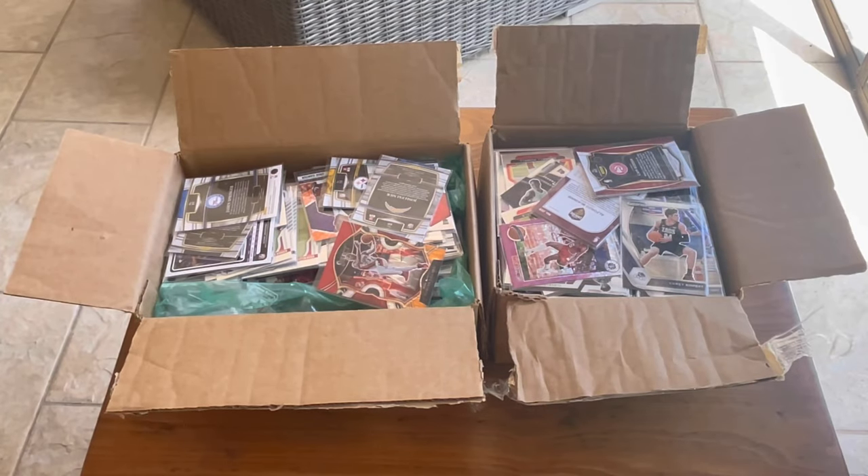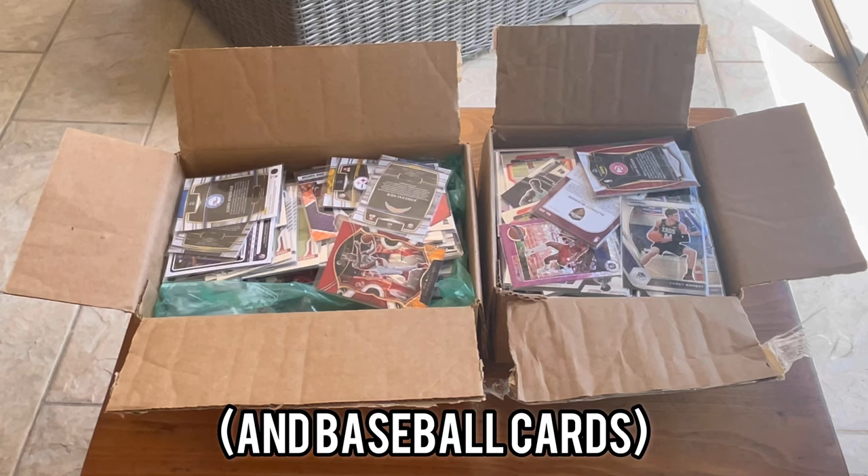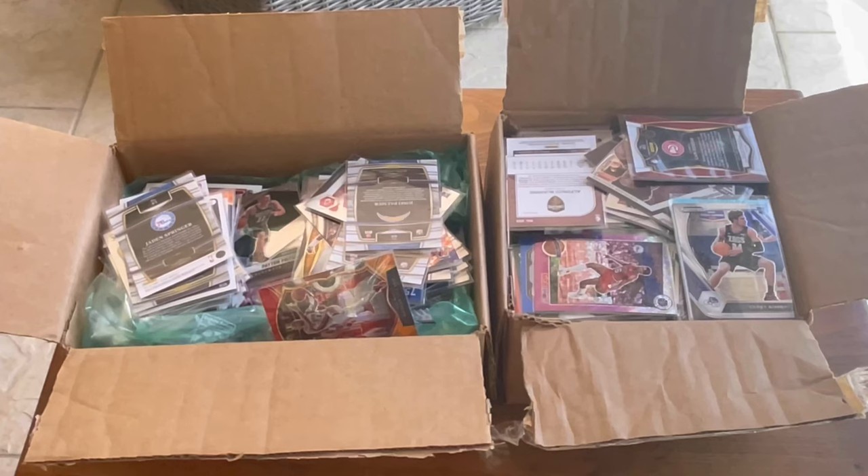Here are the two boxes I got from Shop Goodwill. From the pictures I saw, it should be a good mix of modern basketball and football cards. Hopefully there's some good stuff in here. And as always, we'll do a ton of Easter egg giveaways throughout the video, so stay tuned till the very end. We'll also do an overall giveaway where I'll give you two randomly selected cards.